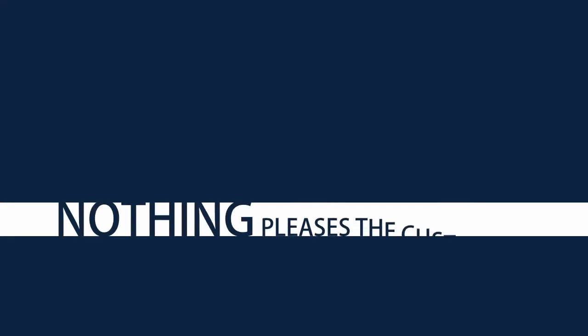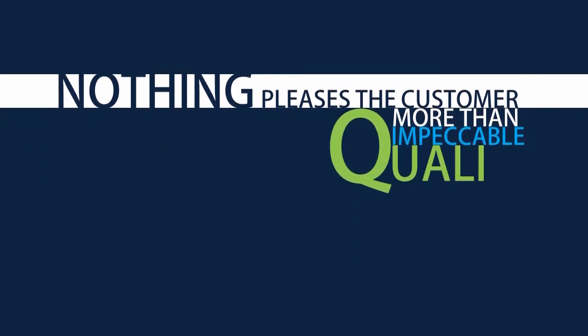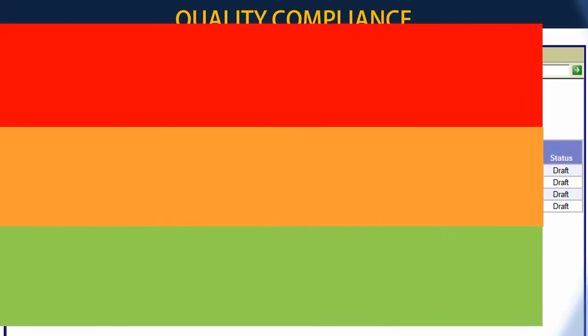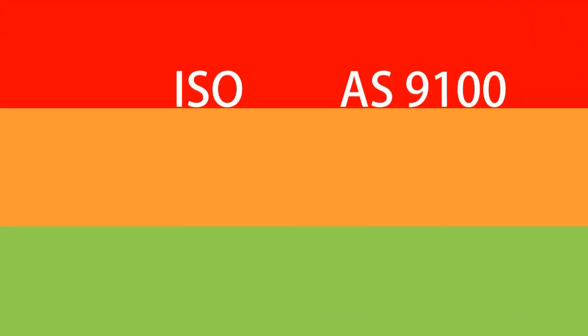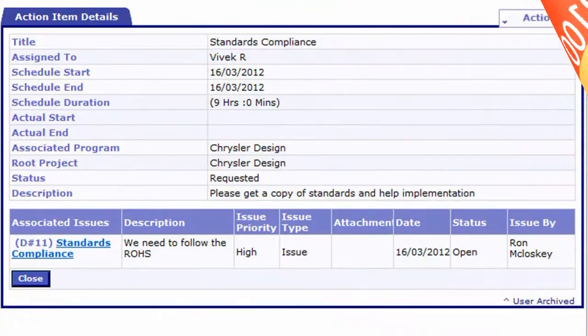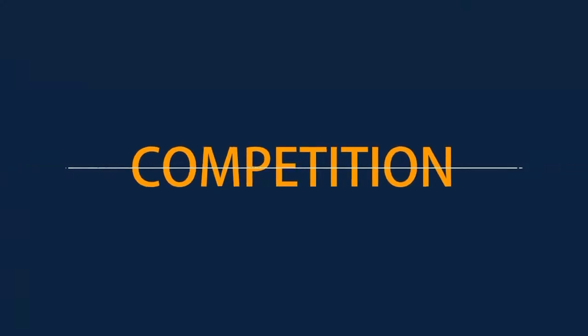Nothing pleases the customer more than impeccable quality deliveries. In addition, it is a storehouse of all relevant quality compliance documents for ISO, IS9100, TS16949, and CMMI. In simple words, your company will become sharp and cut through competition like never before.